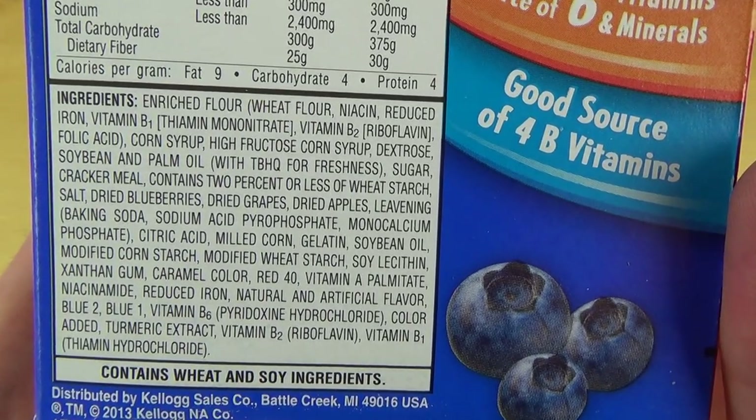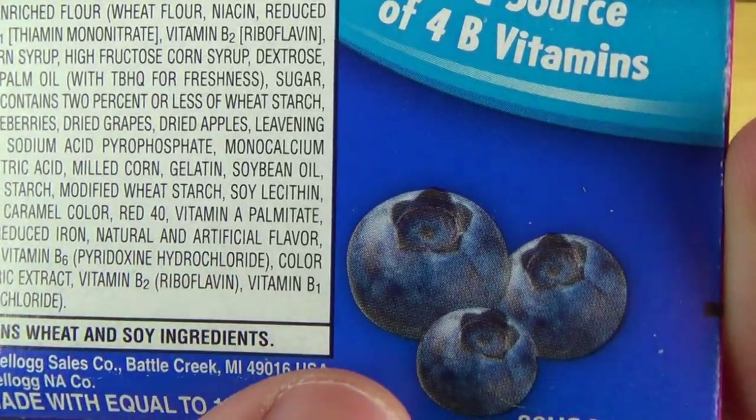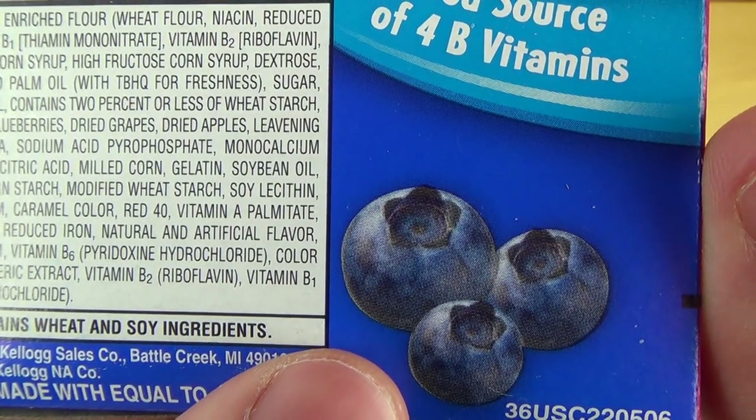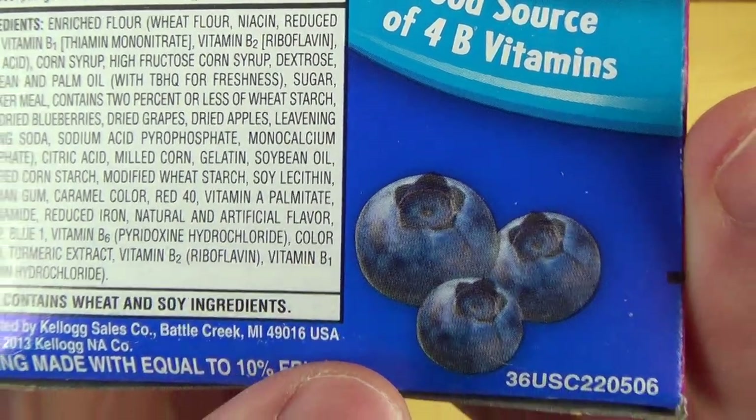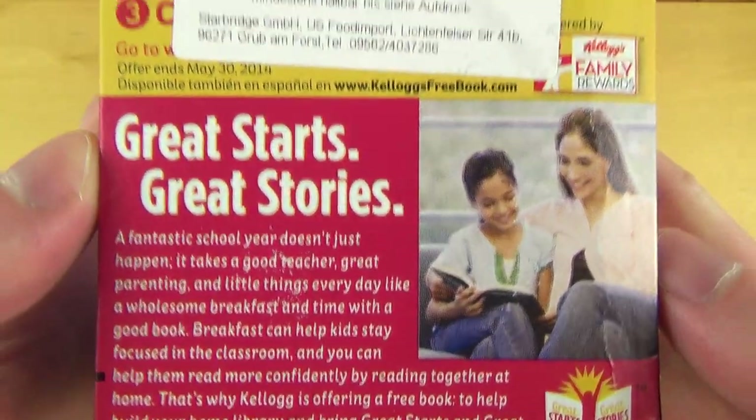There are some interesting things in there, like high fructose corn syrup, or vitamin E, or palmitate — or whatever. I think we have looked enough at the packaging, let's unbox it.